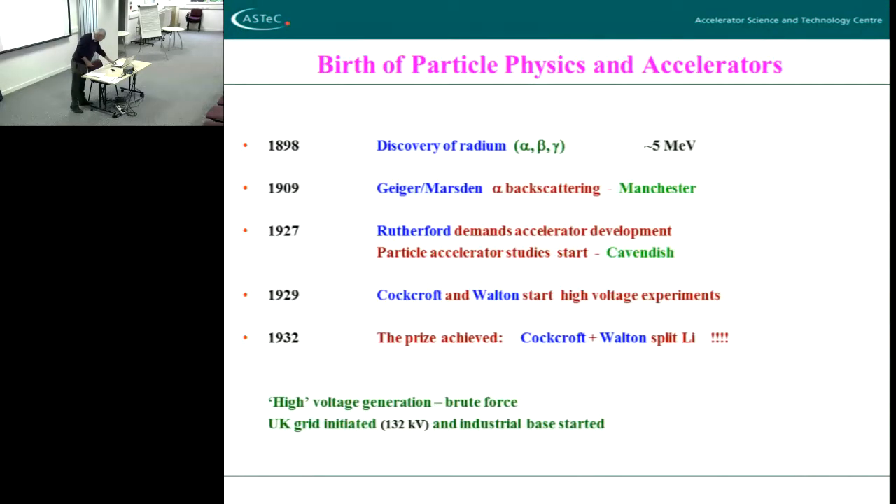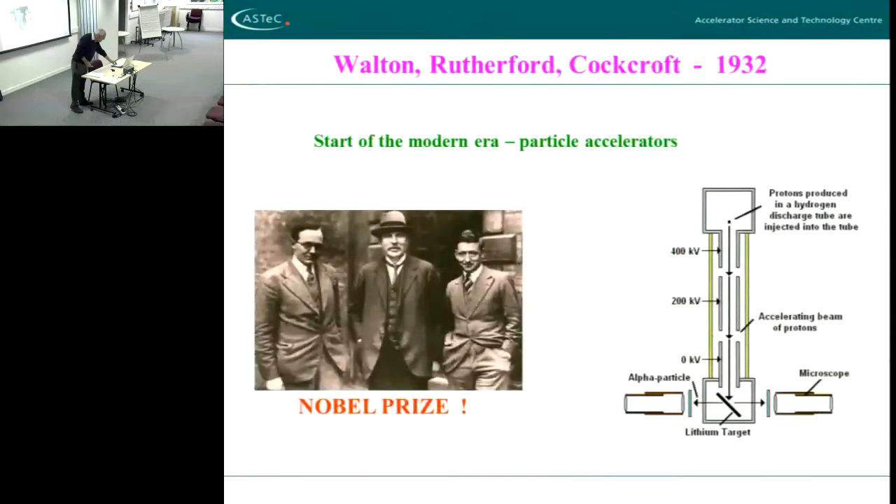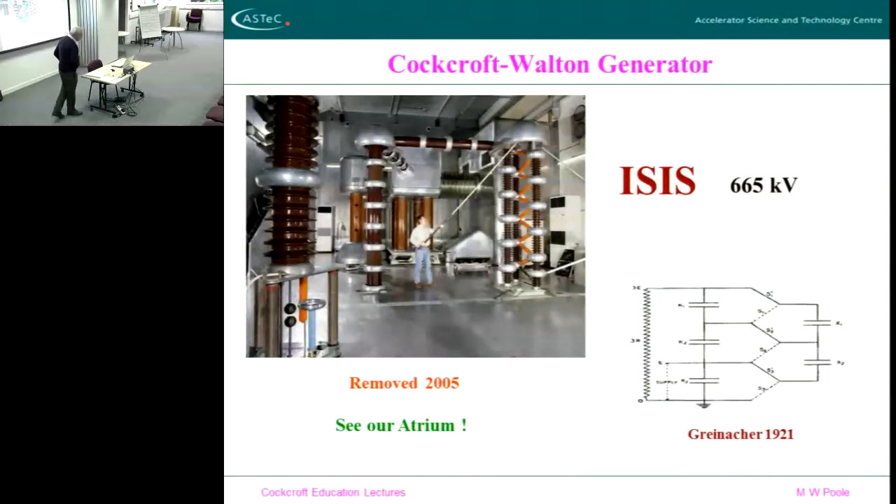They were able to borrow kit or take loan of things from industry, or even were given certain gifts by industry that were surplus to requirements. That is worth remembering because it's quite vitally important that we keep the collaborations with industry going. The so-called Cockcroft-Walton set, which was the thing that created the high voltage, was in effect a ladder system. You charge up and discharge capacitors and gradually build up the voltage on a ladder, so you can get to high voltage.